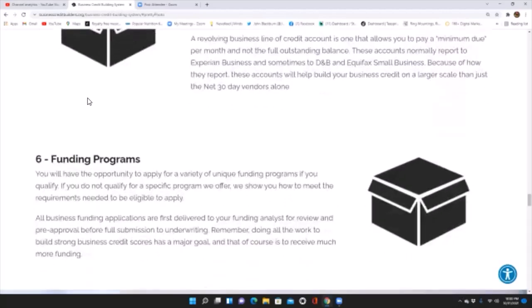Funding programs: you will have the opportunity to apply for a variety of unique funding programs if you qualify. If you do not qualify for a specific program, we show you how to meet the requirements to become eligible. All business funding applications are first reviewed by your funding analyst for pre-approval before full submission to underwriting. Remember, doing all the work to build strong business credit scores has a major goal — to receive much more funding.